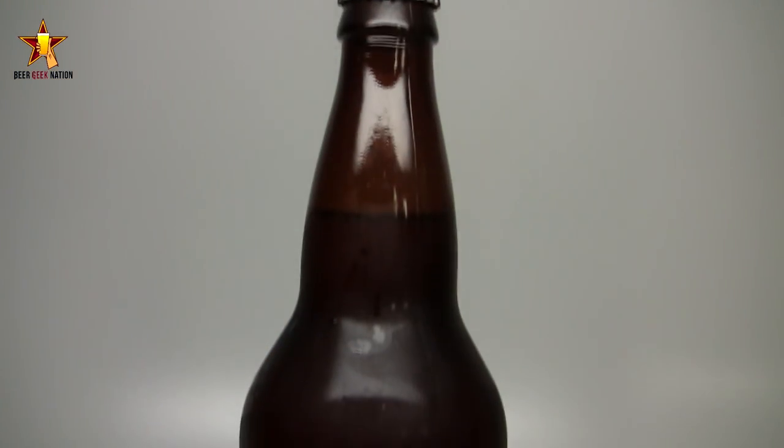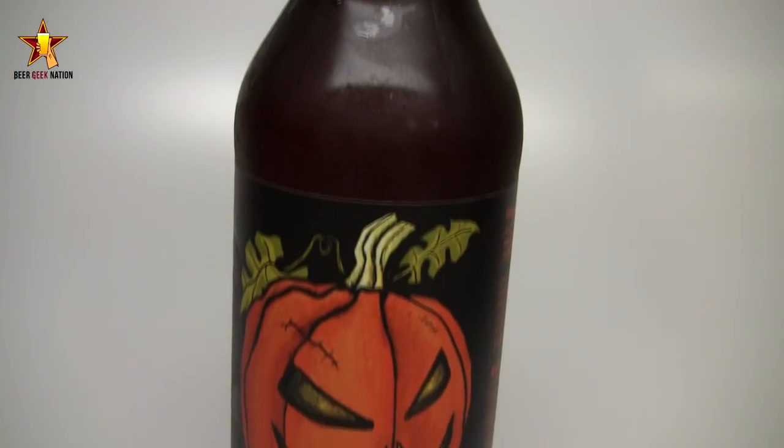Hey guys, what's up, welcome back to Beer Geek Nation. I'm your host Chris, thank you so much for joining me once again for the last beer of pumpkin week part two. This is the third one in the Elysian pumpkin beer series — this is the Elysian the Great Pumpkin Imperial Pumpkin Ale, coming in at 8% alcohol by volume.